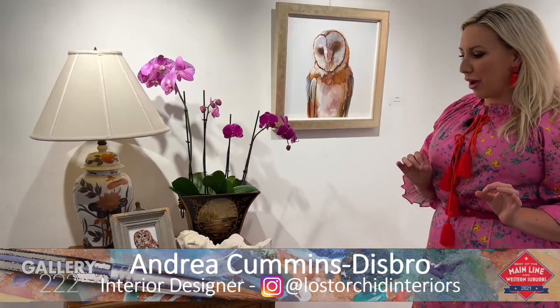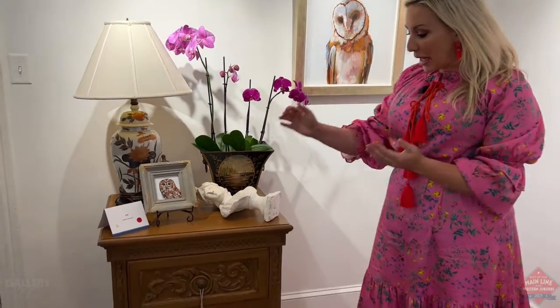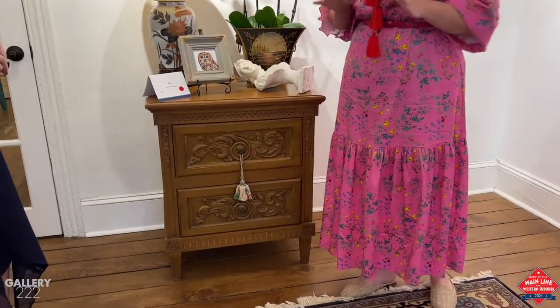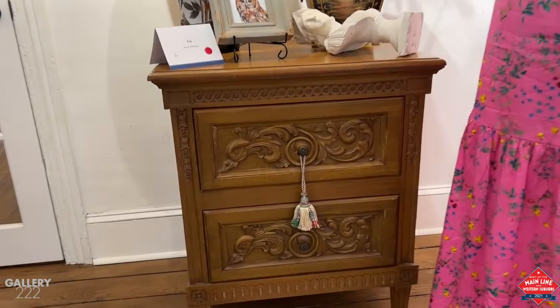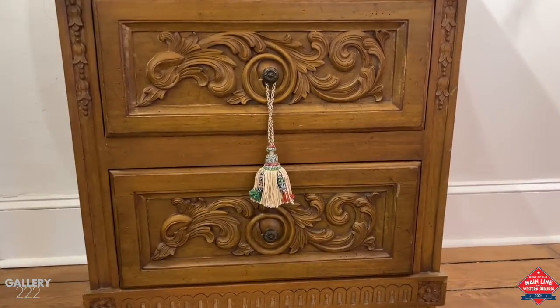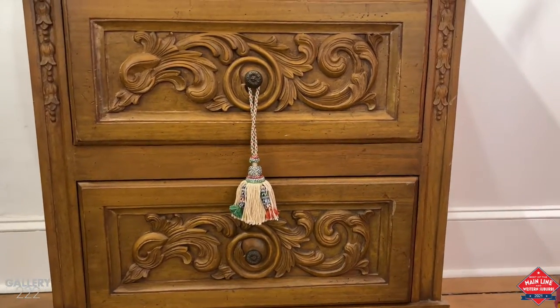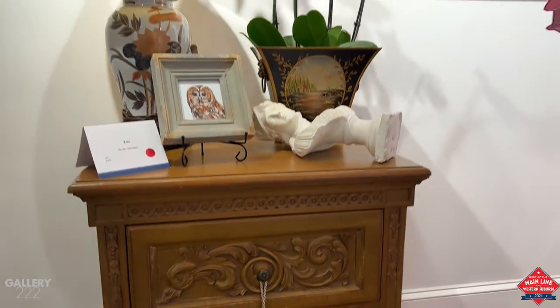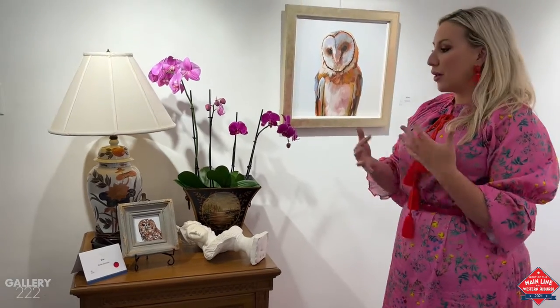Let me point out a few things about the vignette that you might not recognize right away. First of all, this amazing tassel is direct from Paris — it is a de Klerk. It is absolutely exquisitely handmade, and it's a small but mighty thing you can do in a room. When we're looking to layer pieces, tassels are a great way because it's a small piece that really adds a lot of interest to the space.